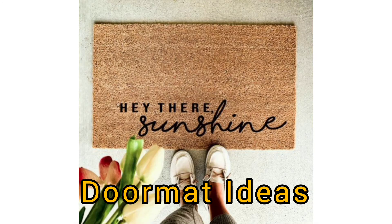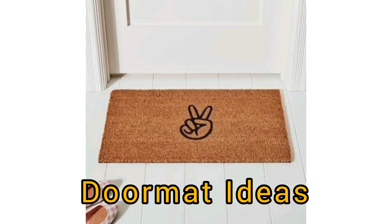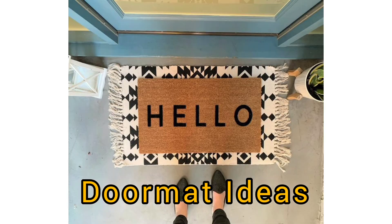Second, look for UV-treated doormats. The best material for an outer doormat will be UV-treated to slow down fading and breakage from the sun. Your doormat also needs to resist mold and mildew. Outer doormats get wet all of the time, so choose a doormat designed to resist this fungus growth.